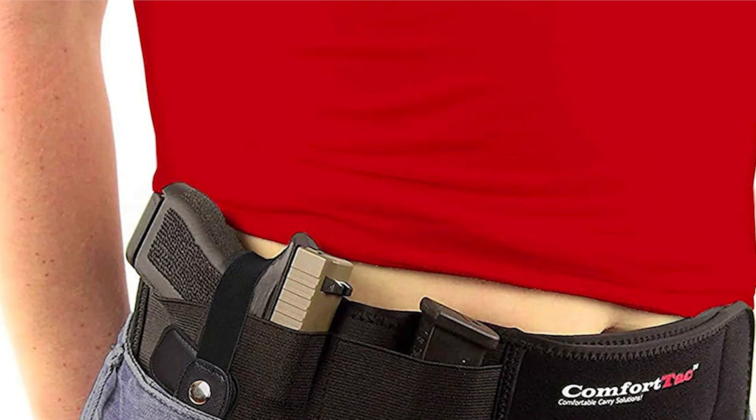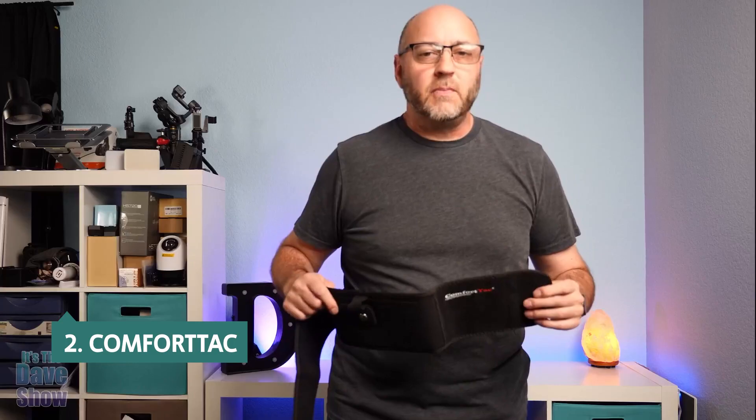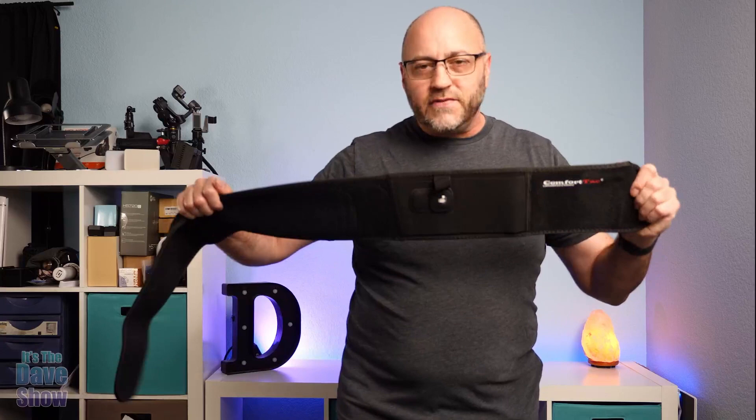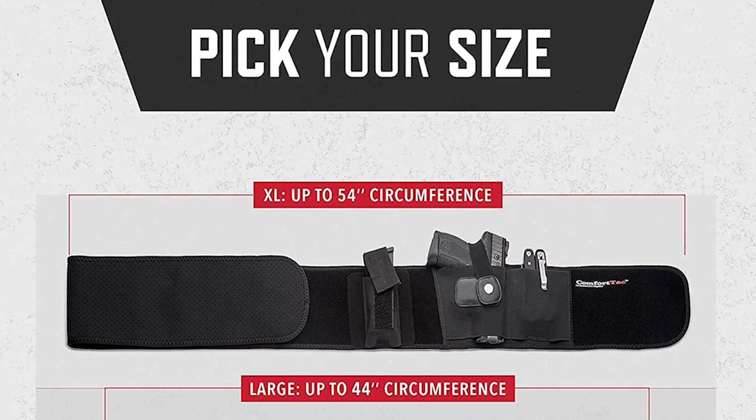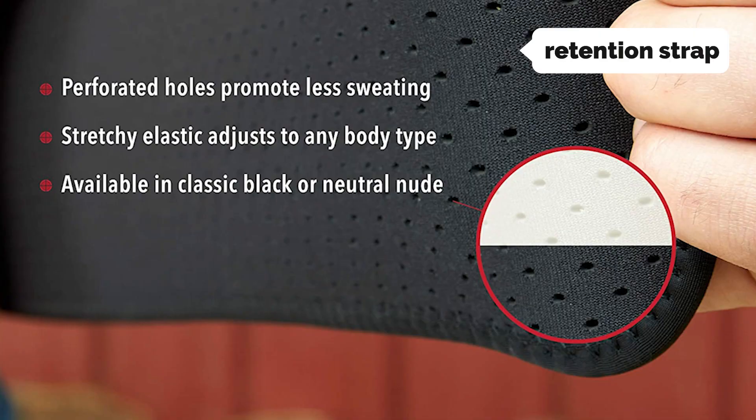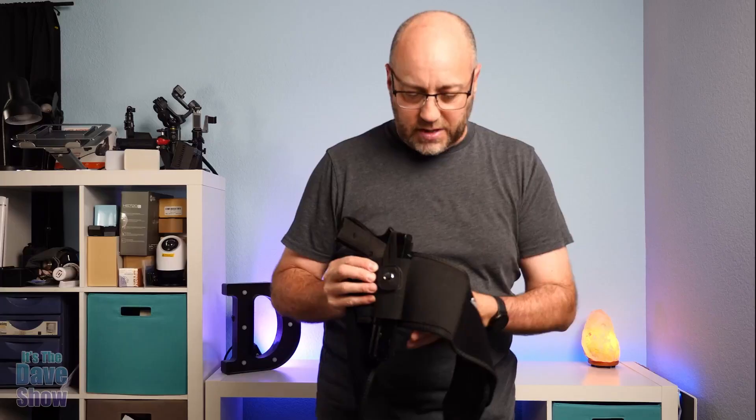At number two, we have ComfortTac. Whether it's going out and shooting or concealed carrying, ComfortTac's Ultimate Belly Band Holster is the best belly band pistol holster available. While other belly band holsters need to be fastened under the bust for a comfortable fit, the Ultimate Belly Band fits snugly against the body, making it comfortable to wear under any clothing. It stays secure all day, and you can draw your firearm with one flick of the wrist. The quick-release trigger guard is our pick for the best retention strap, and it's what really sets the ComfortTac Belly Band Holster apart.